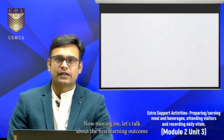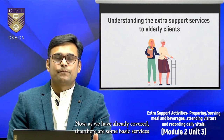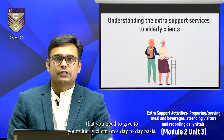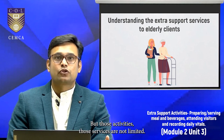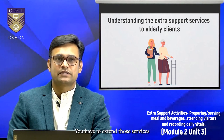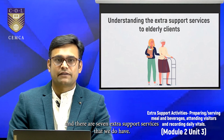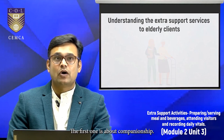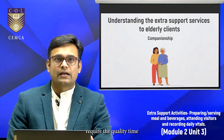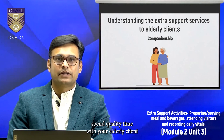Let's talk about the first theory learning outcome — understanding the extra support services. As we have already covered, there are some basic services that you need to give to your elderly client on a day-to-day basis. But those services are not limited; you have to extend those to extra support services. There are seven extra support services. The first one is about companionship — the elderly client requires quality time, and you have to spend quality time with your elderly client.